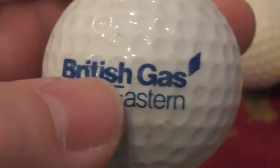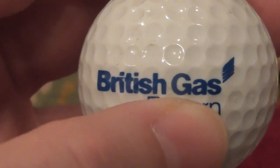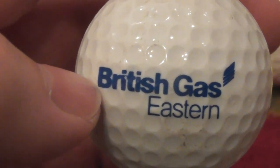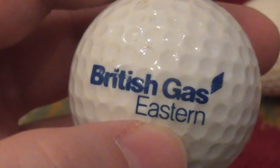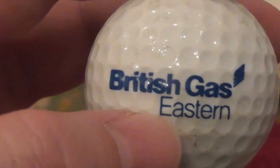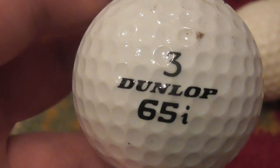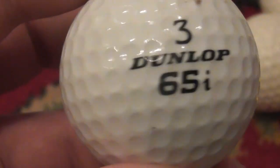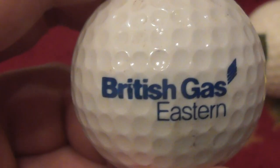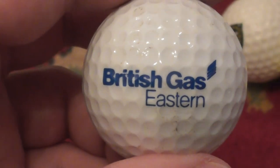British Gas, Eastern. Well, British Gas is the biggest gas company in Britain — they supply gas to people's houses for heating and cooking. And Eastern — well, I live in East Anglia, which is part of Britain, so presumably this was some promotion they were doing in the Eastern area. That's on a Dunlop 65i, very good condition ball. I've had that since about anywhere between 1986 and about 1990.